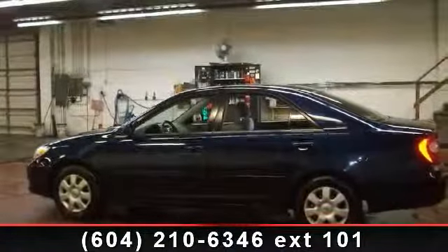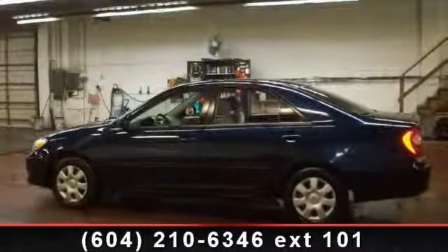Step into the 2003 Toyota Camry. This may be the set of wheels you've been looking for.